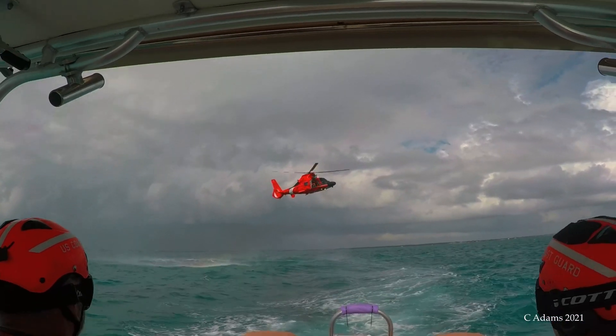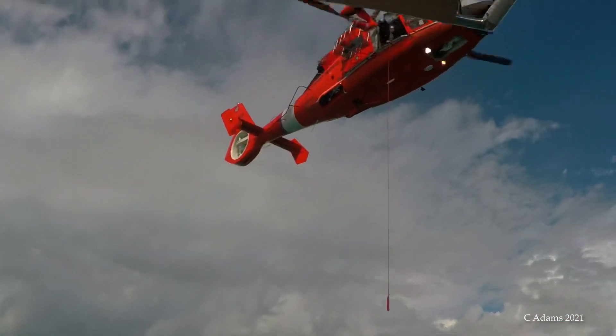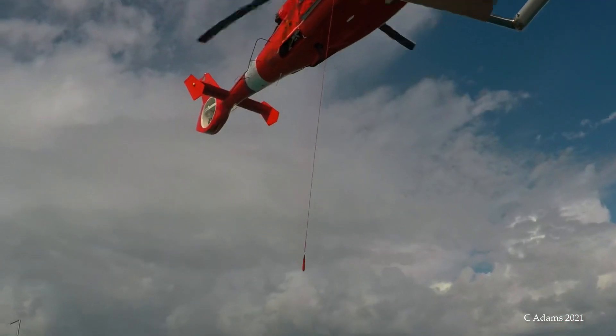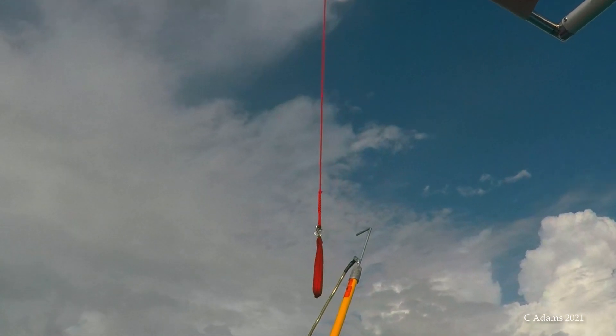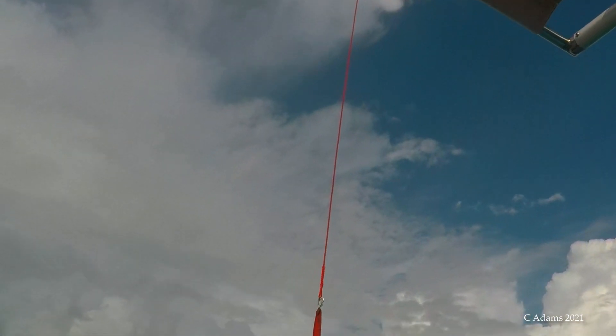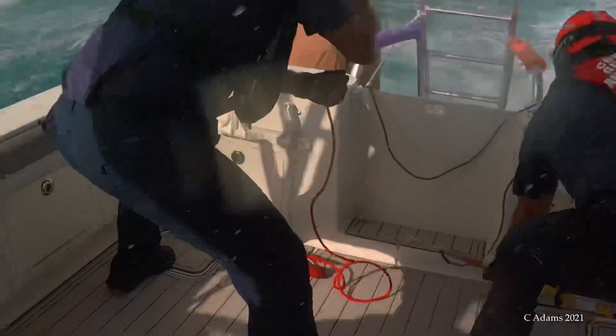On December 14, 2021, the United States Coast Guard had a training mission with a helicopter out of Opelaka, Florida. The mission was given to Auxiliary Vessel 680, a 30-foot Worldcat. Sea states were 3 to 5 feet, winds were approximately 15 miles an hour.